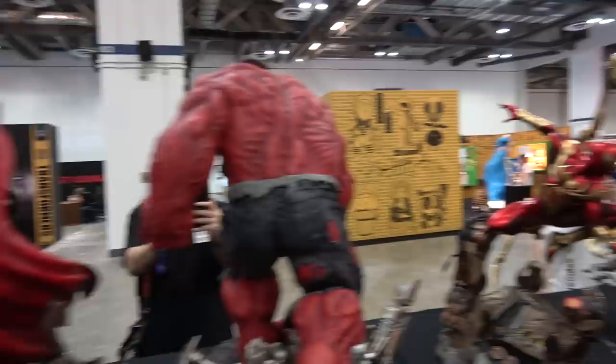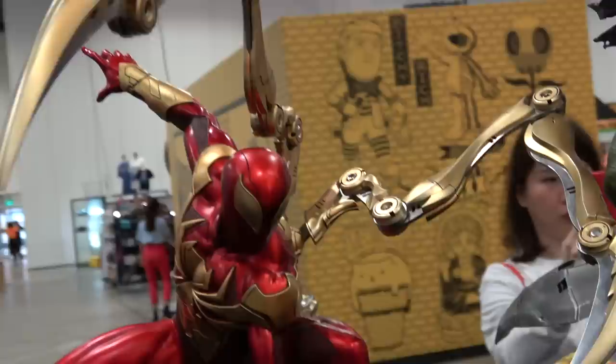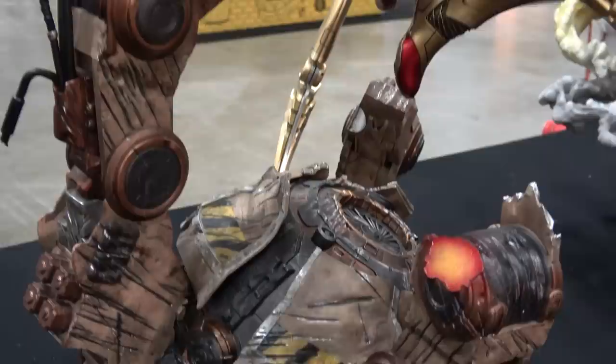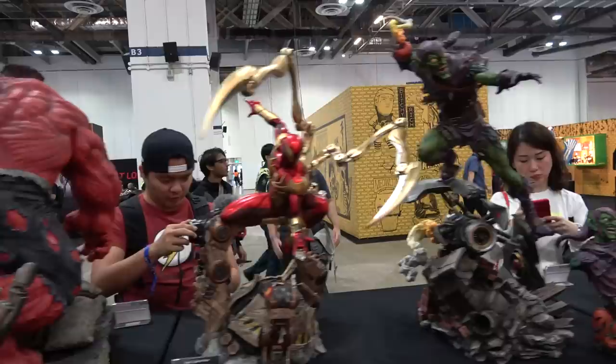Here's the back of Thor and the Red Hulk - I'll get around to the front of them in a little bit. Here's the new Iron Spider-Man. The mechanical arms are fully metal, they are big and they are heavy. Some beautiful detail on the suit, and here's a look at the base. Really, really nice.